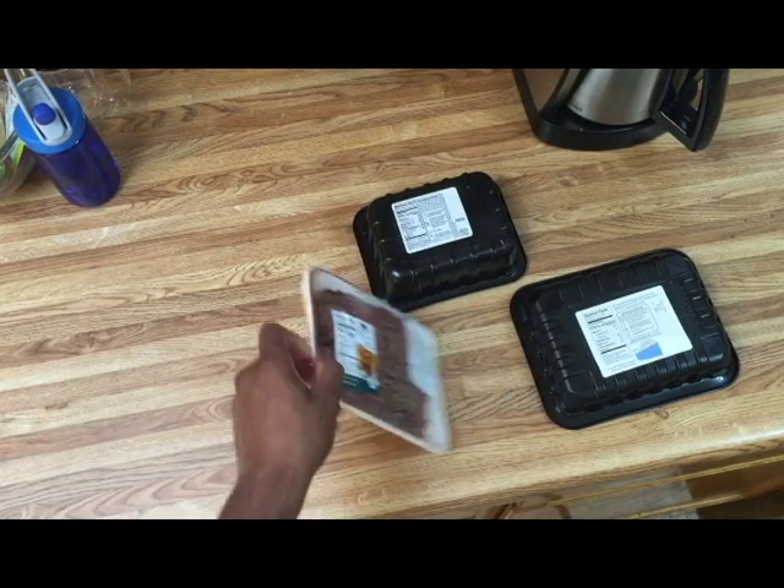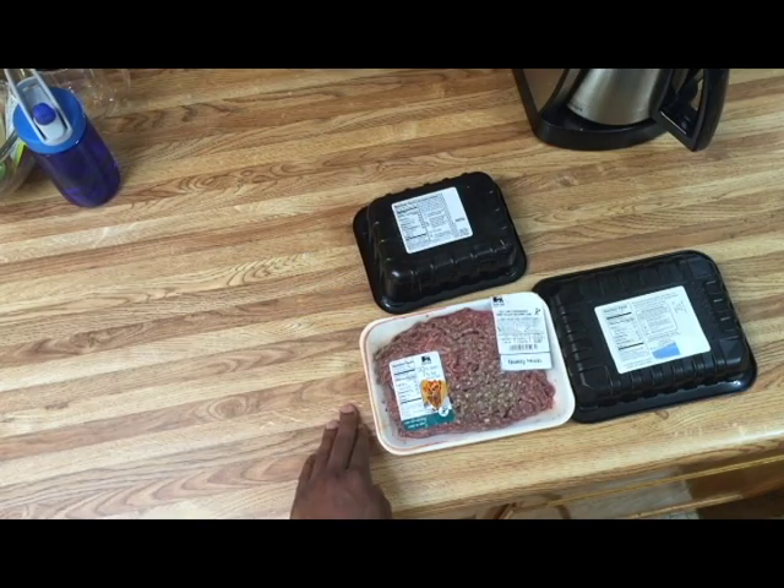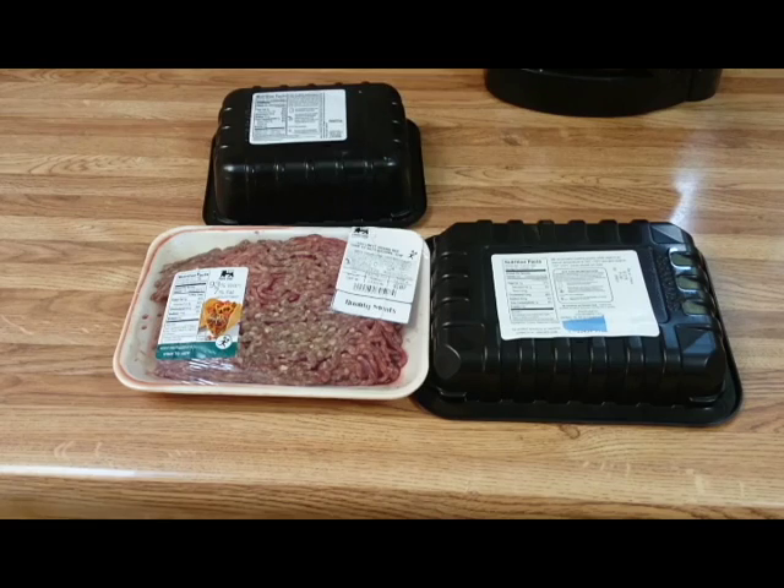The 96% lean costs a little bit more than the 93% in most cases, unless you can catch it on sale — but that's the difference between the two. Now let's go to the turkey, because a lot of people think: I'm just going to get ground turkey — it's automatically going to be lean because it's ground turkey.